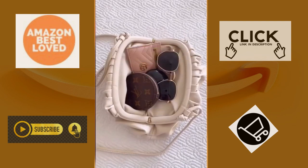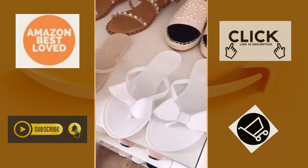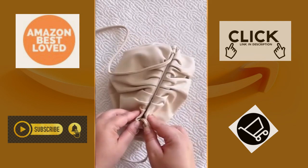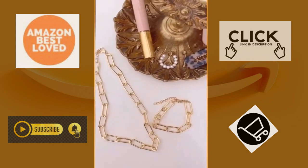Amazon fashion favorites part 1. This seamless workout set is seriously the most unbelievable quality and it comes in a bunch of different colors. These both flip-flops are my favorite for summer and they're surprisingly comfortable. This pair of sunglasses, this super cute purse that can be worn as a clutch or crossbody bag, this pearl initial pendant that can be added to a necklace, and lastly this chain-link bracelet and necklace set.